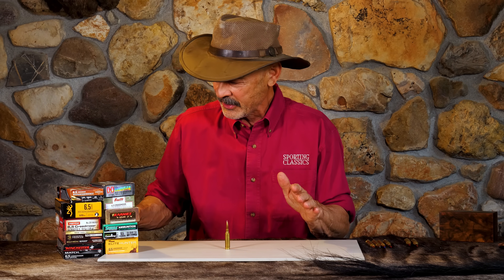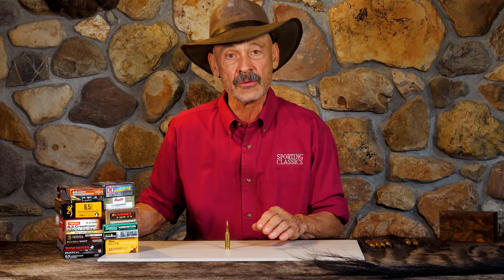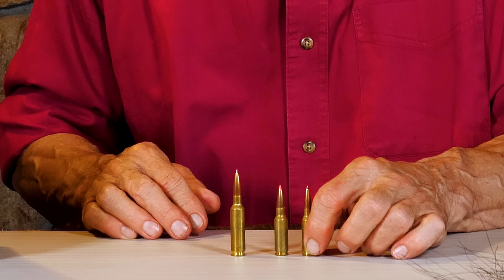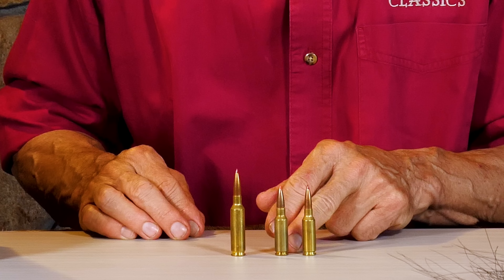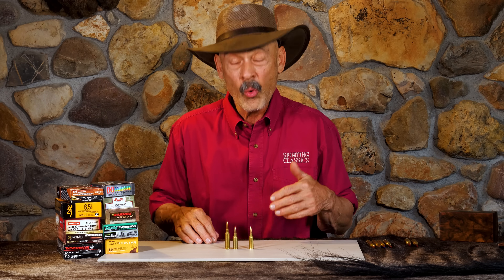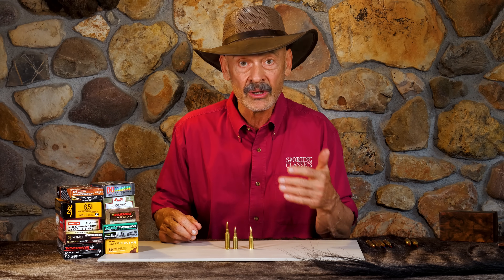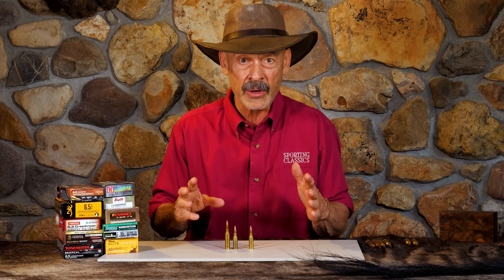Folks who are looking at the Creedmoor not as a target cartridge but as a hunting cartridge can also look at some of the newer, smaller, less recoiling rounds, like the little 6.5 Grendel. Believe it or not, whitetail hunters are really gravitating toward that because it has even less recoil than the Creedmoor, fits into wonderfully short lightweight mini actions like the Howa 1500, and more than does the job — delivering energy out to 200, maybe even 250 yards.